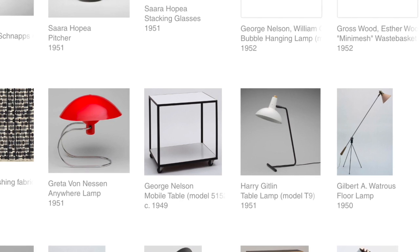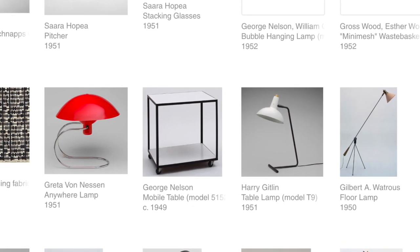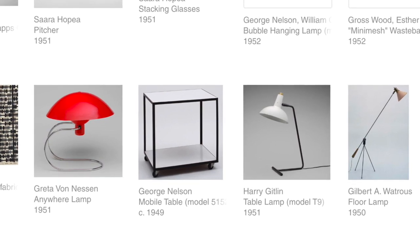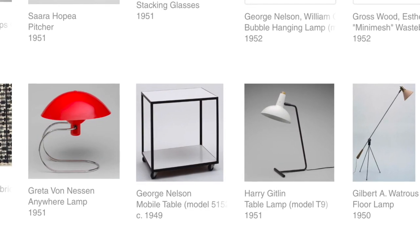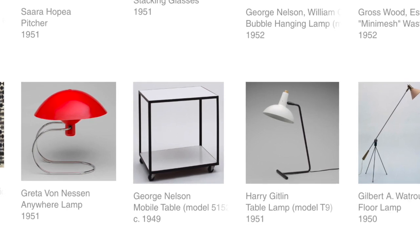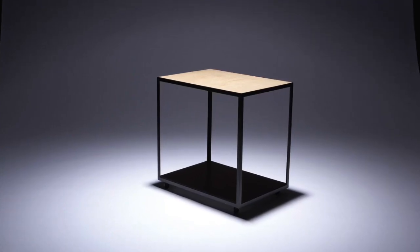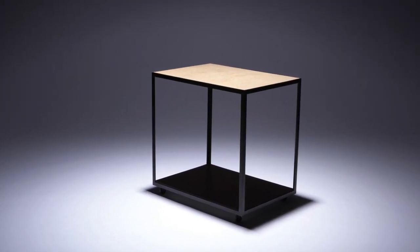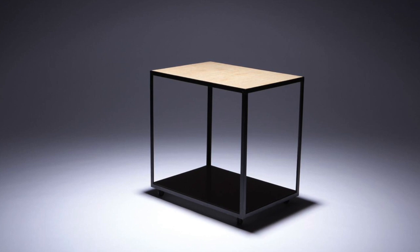Nelson designed the mobile table to have as little design as possible. It is a simple, minimalist and transparent design that complements any modernist environment. The table came in white and beige with a solid black enamel iron frame. The two colours are aesthetically pleasing in the modern home. Nelson's designs prove that a piece of furniture doesn't have to be bold in colour and form to be a great and creative design.